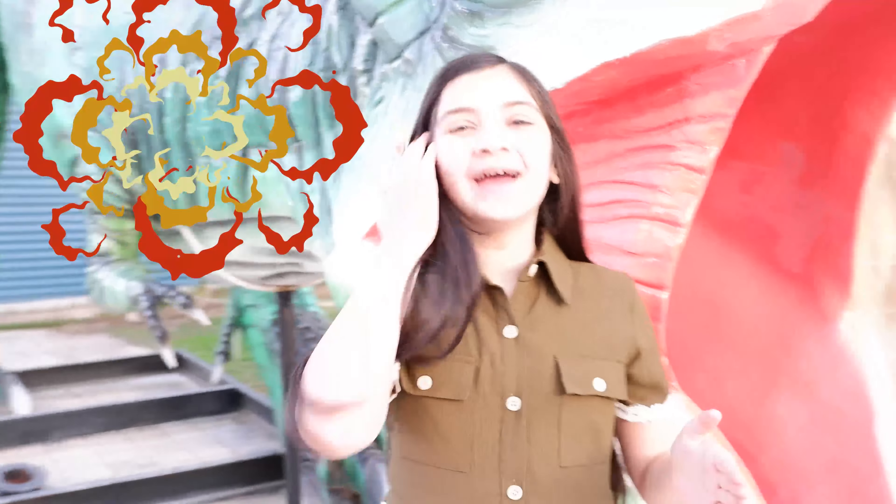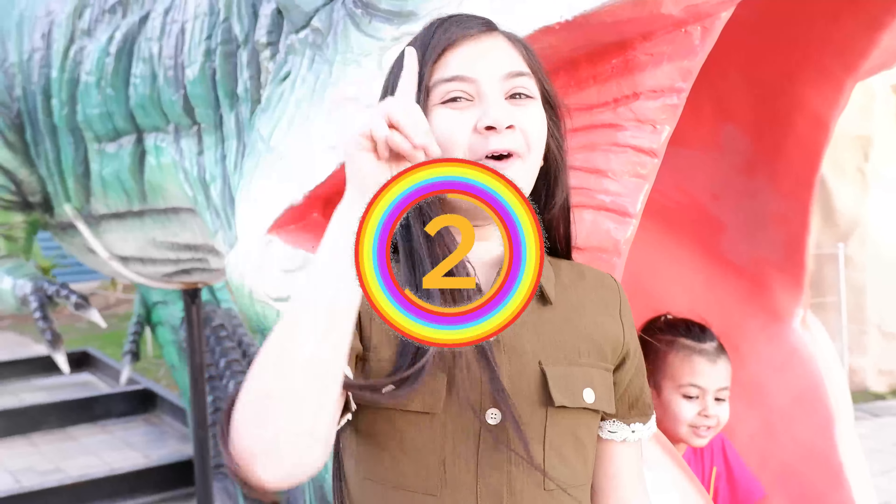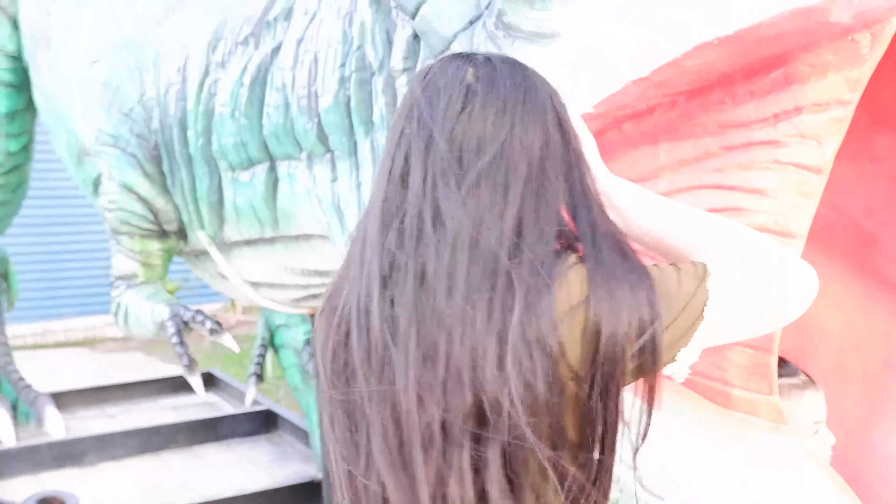Let's start then! You can hide first! I'm going to count. Three, two, one, start! One, two, three...